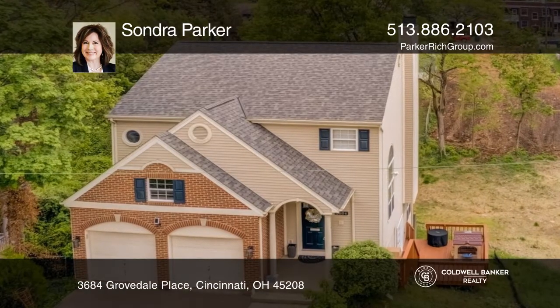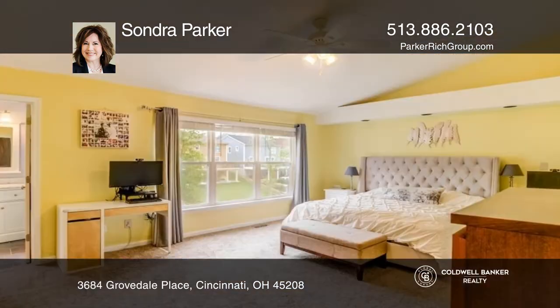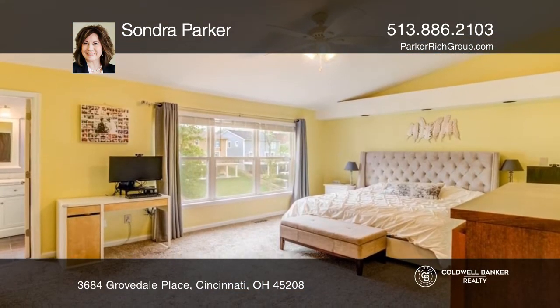This home is light-filled with hardwood floors and vaulted ceilings. The updated kitchen offers a breakfast room to the deck. The primary suite has a renovated bath.